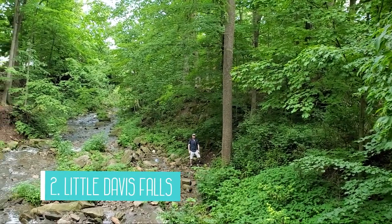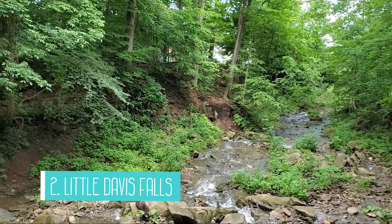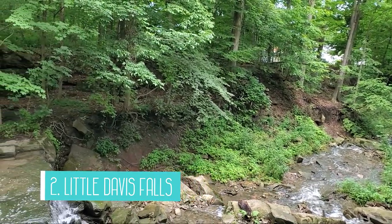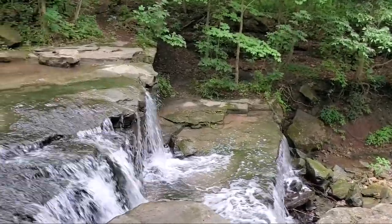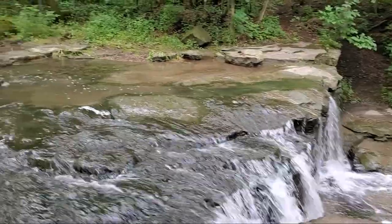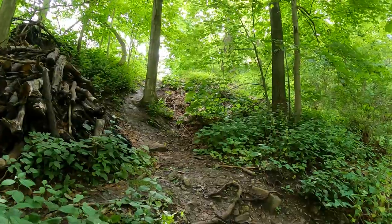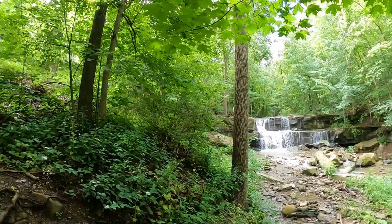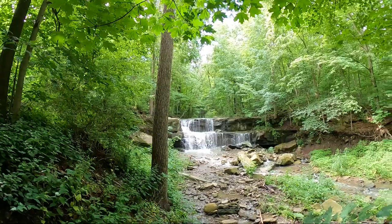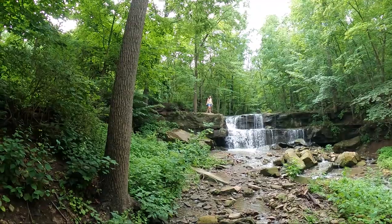Next up is Little Davis Falls. This waterfall is actually located behind a residential area so you have to find parking on the street and walk in. It wasn't difficult getting to this waterfall — it only took us a few minutes to walk from our car to the falls and the ground was pretty flat and even. This waterfall is approximately 10 feet tall and 18 feet wide and is considered a twin curtain falls. The thing I like most about this waterfall was that it wasn't busy and you can actually get right up to the falls.